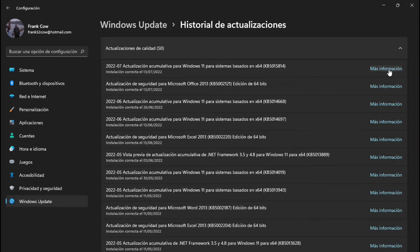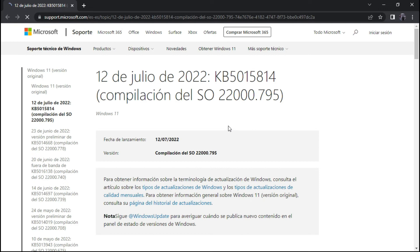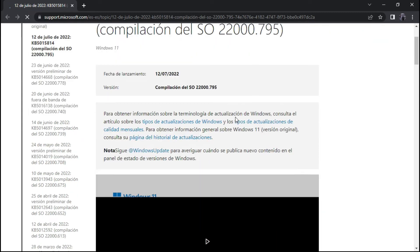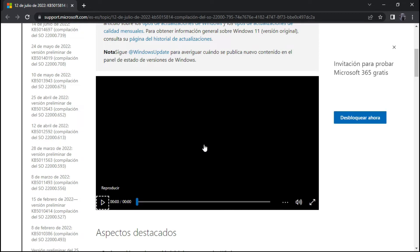12 de julio — hoy cumple años mi nieto, mi segundo nieto, cumple 16 años. Ahí está, 12 de julio de 2022. Vamos a ver qué es lo que me gustó — me encantó esto de Windows 11, que nos dice qué es lo que hay de nuevo.